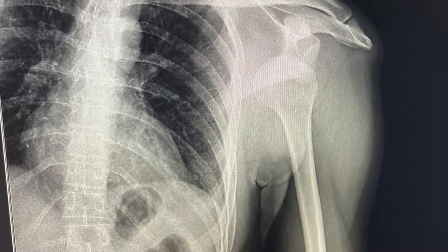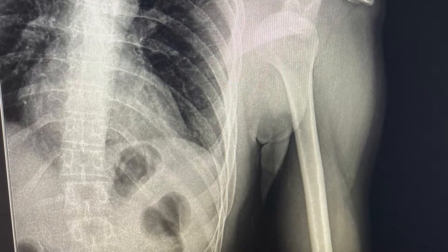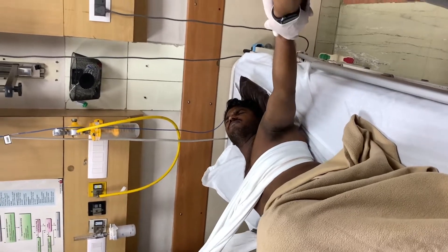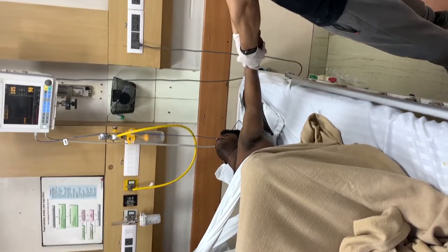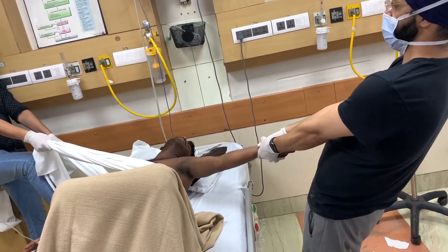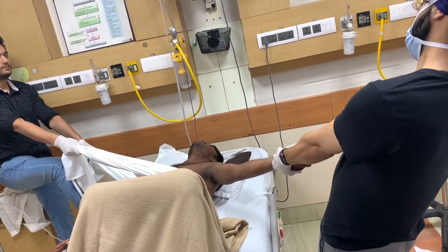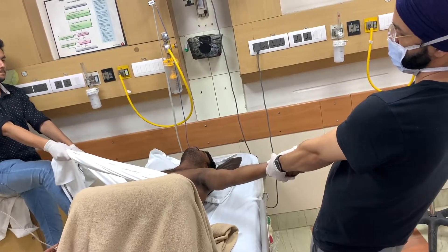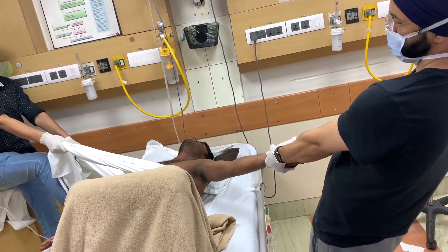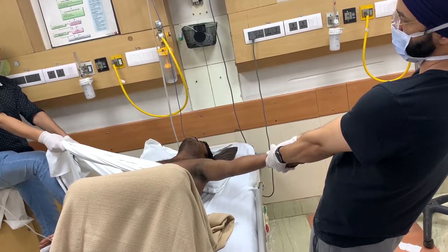I tried reducing it with the Al-Prakash method and failed three times. Then I tried my previous method — the traction counter-traction method. As you can see in the video, with this sheet we are giving the counter-traction, and with my elbows locked in full extension I am giving the traction. The purpose of this maneuver is to fatigue the muscles, mainly the subscapularis, which prevents shoulder reduction.